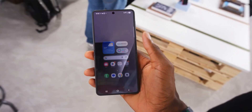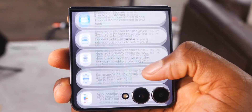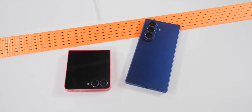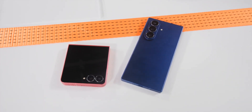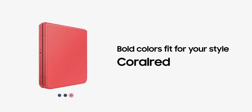The battery is now 4,300 milliamp hours with wireless and fast charging support. Both devices are IPX8 water-resistant, support Samsung DeX, and come in some stunning new colors like blue shadow, mint, and coral.